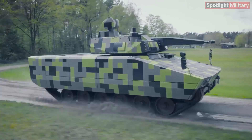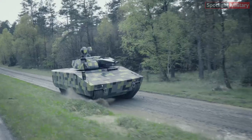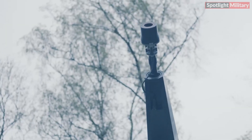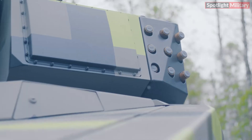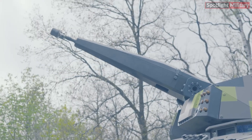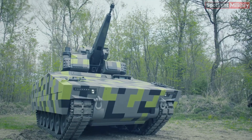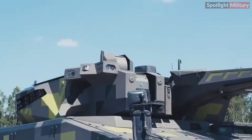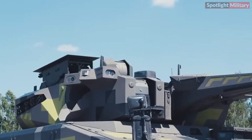The Lynx SkyRanger 30 combines optimal mobility, survivability, flexibility, and precision, effectively countering new and challenging threats in the short and very short-range domains. This hybrid solution features a turret equipped with a high-performance 30mm automatic cannon, surface-to-air missiles, and an advanced sensor suite, all on a single platform.